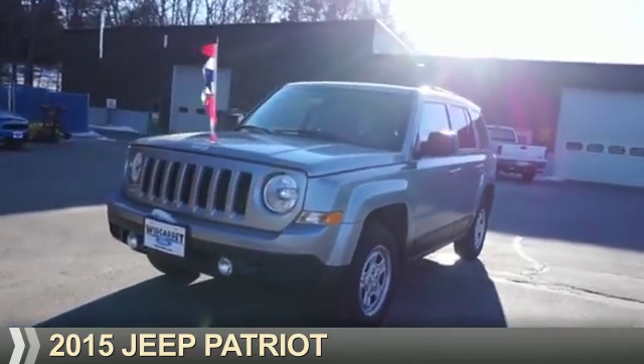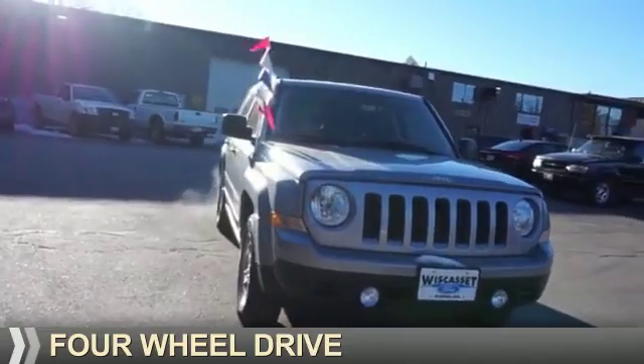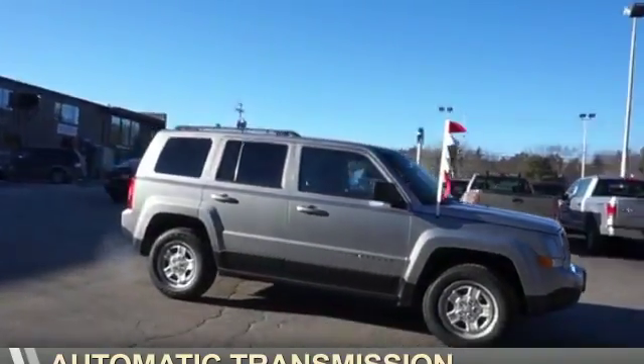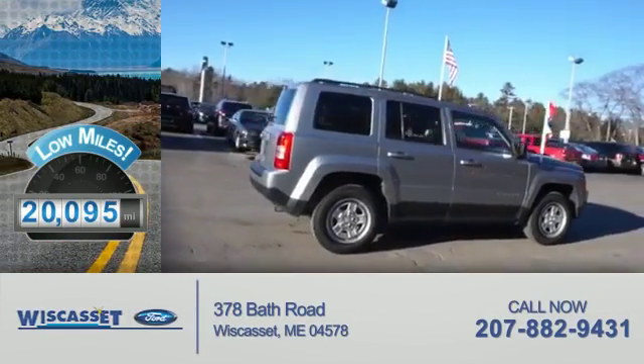Presenting the 2015 Jeep Patriot. It's powered by four-wheel drive, a 2.4-liter, four-cylinder engine, and an automatic transmission. With fewer than 25,000 miles, this vehicle has a long road ahead.